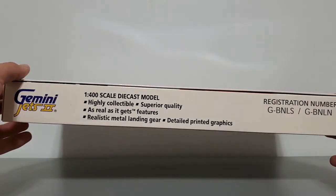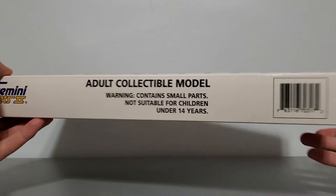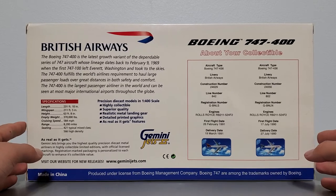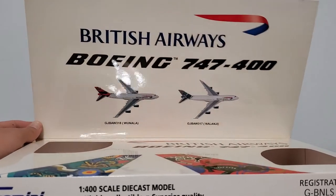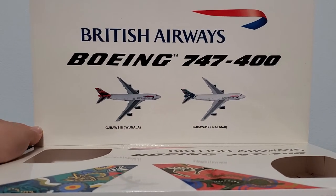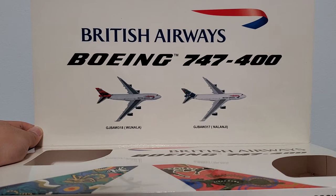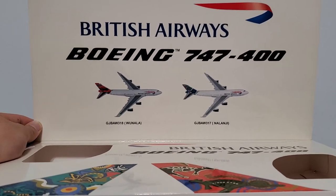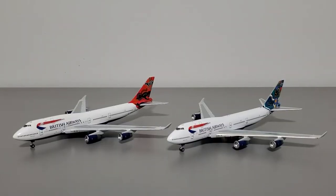Here's the front, bottom, right side, top, left side, and back side. On the back you can see some specifications and information about the aircraft. When you open up the flap, you see the British Airways logo along with the Boeing 747 logo, and you can see pictures of both aircraft as well as their nicknames. The one with the red tail is nicknamed Wunala, and the one with the bluish-green tail is nicknamed Nalanji. Please correct me if I said those wrong — those are the names of the aircraft. Here you can see both aircraft are housed in this spot.